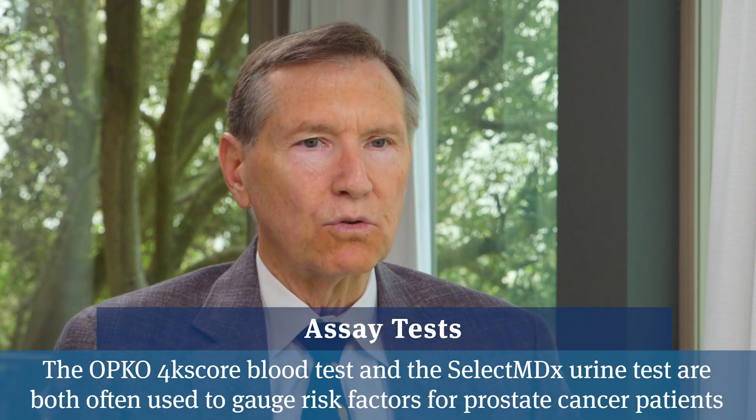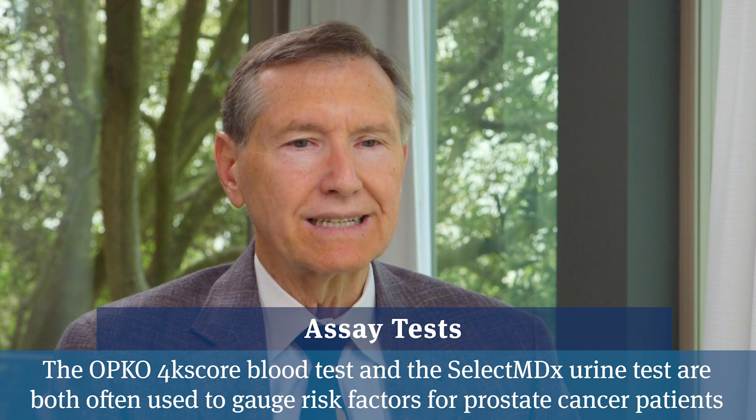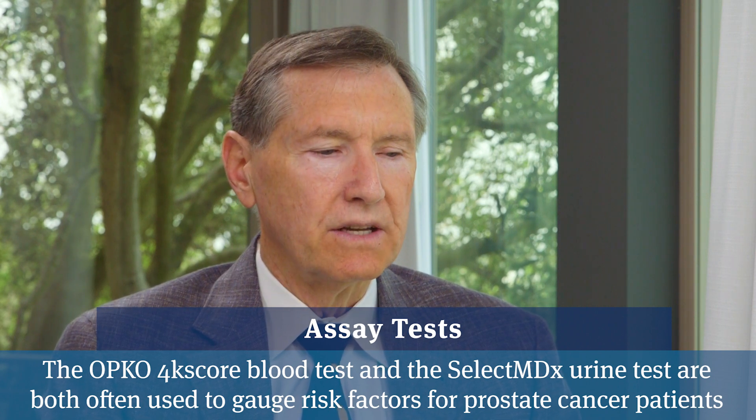You're still going to have to get a biopsy to make sure there's no cancer. The assays we've relied on most are Opco4K, which is a blood test, and SelectMDX, which is a urine test. If the percentage is extreme — say less than 5% chance of significant cancer — that may be enough to avoid a biopsy or even an MRI, which we always do before a biopsy. Unfortunately, in most cases the percentages aren't extreme, so the tests don't give us much help and we end up having to do an MRI and sometimes a targeted biopsy.